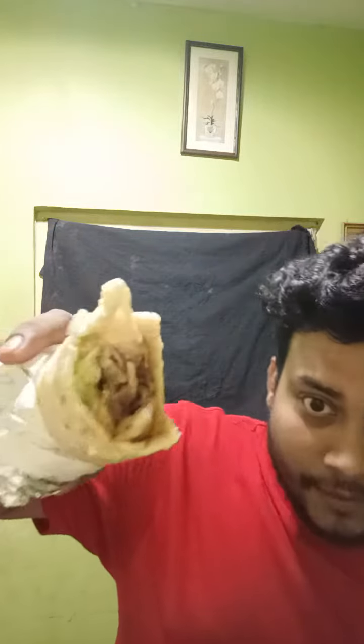Basically today I have ordered a shorma — you can see the shorma. I have ordered this shorma which cost me around 130 rupees, and I have bought it from Hunger Fest. I have ordered the mutton shorma, and they have promised me that they will give me the best shorma in town.